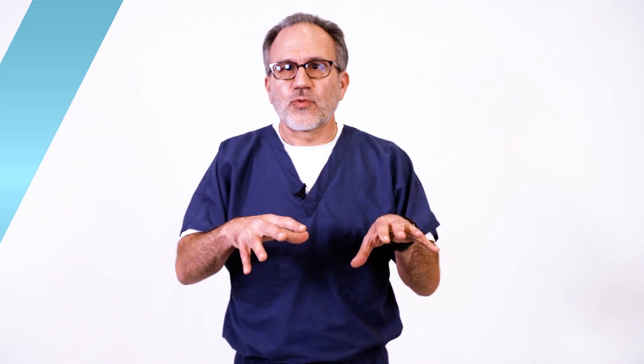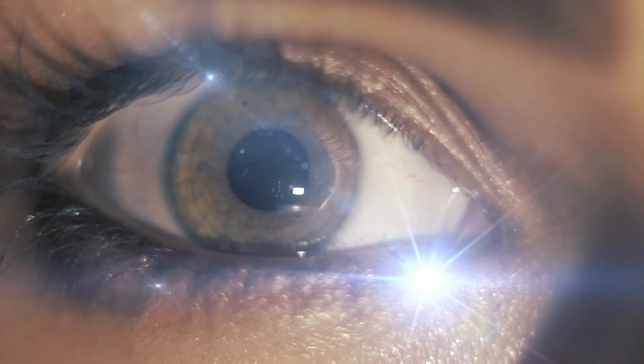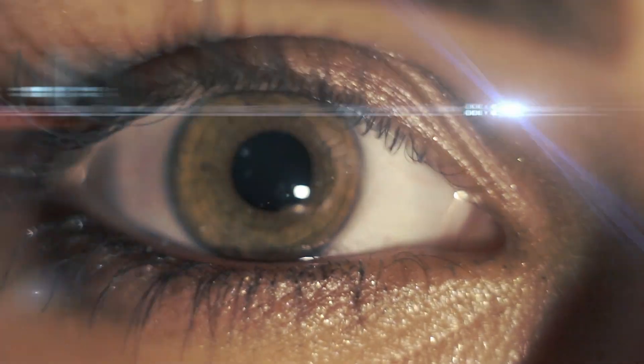Frequently, the flashing lights go away with time, especially as the jelly fully peels away from the back of the eye. You might still get a flash every so often, especially in a dark room — when you get up in the middle of the night, look off to the side, the jelly bangs against the eye and you get a little flash. The floaters really never go away, but they may sink to the bottom of the eye or come further forward out of focus so you don't notice them as much. And even if they don't, the brain is pretty good at ignoring things that don't really matter, and they become less noticeable with time.